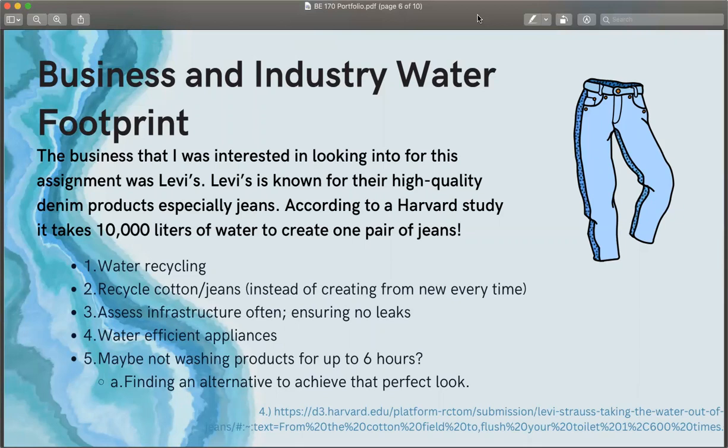Some more sustainable practices I suggested were to have a water recycling system, a closed water system in which all the water they use to create their jeans comes back to them in their washing cycle, to recycle cotton and recycle their jeans instead of creating new products and new cotton every single time. Also, assessing infrastructure, ensuring no leaks as often as possible, and making sure they have water-efficient appliances. And maybe not washing their products for up to six hours — they say they do so to achieve that perfect Levi's look, but I think there could be an alternative way to achieve the look without wasting so much water.